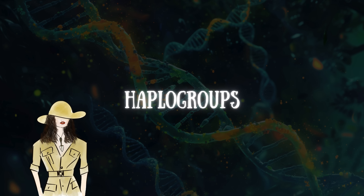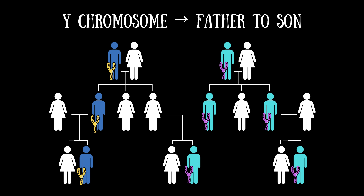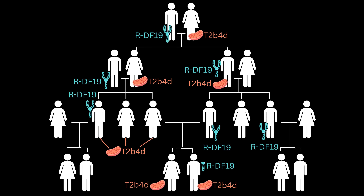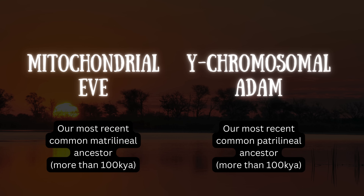Haplogroups were also predicted for them. There are two types — mitochondrial and Y-chromosomal — and they each trace a specific line in someone's ancestry: mitochondrial tracing the direct maternal line and Y-chromosomal the direct paternal line. Everyone inherits mitochondrial DNA from their mother, so anyone can find out their mitochondrial haplogroup. The Y-chromosome is only found in males, so only males can directly find out their Y-chromosomal haplogroup. Everyone who shares a mitochondrial haplogroup shares a female ancestor on their direct maternal line, and everyone who shares a Y-chromosomal haplogroup shares a male ancestor on their direct paternal line.